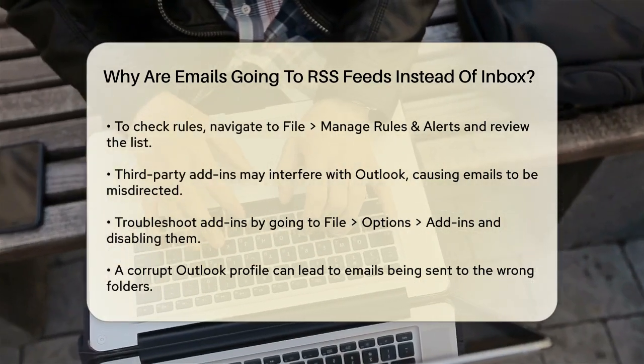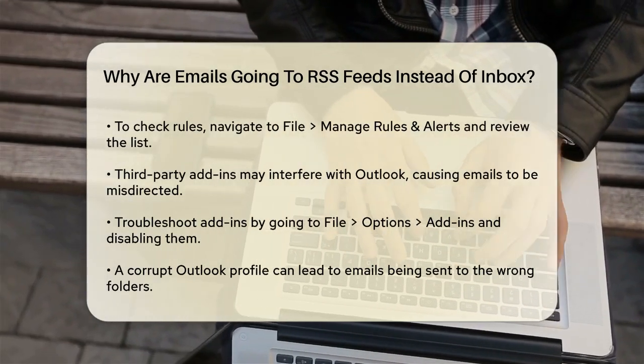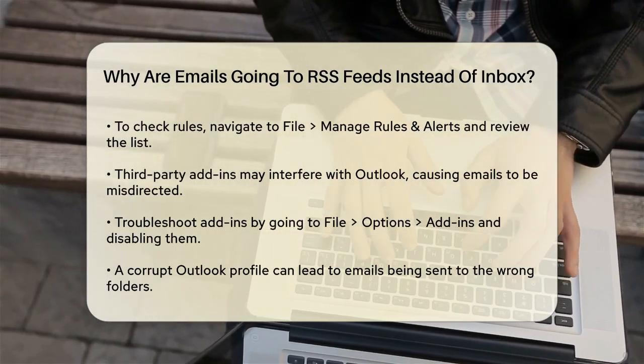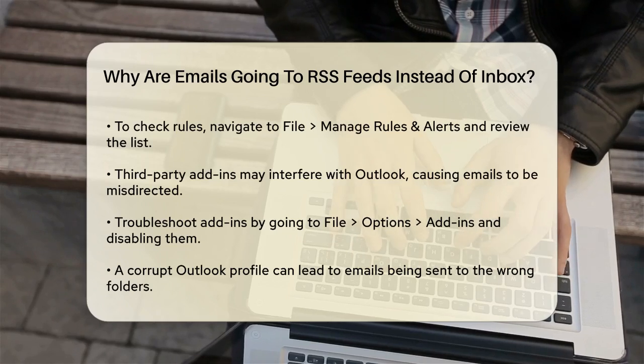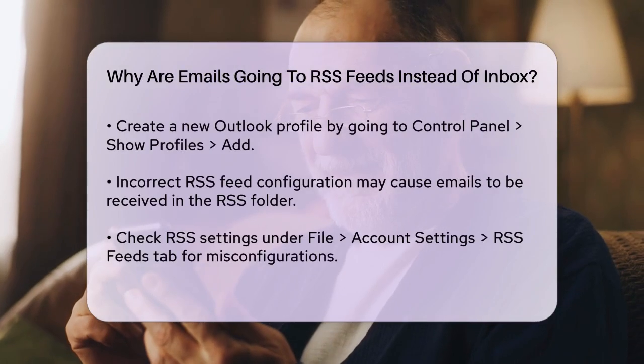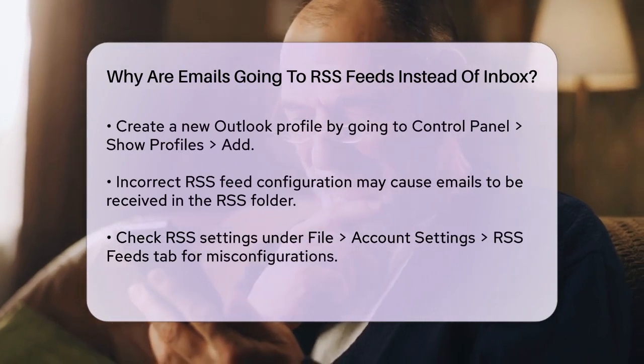A corrupt Outlook profile can also lead to this problem. If your profile is corrupted, it can cause various issues, including emails being directed to the wrong folders. Creating a new Outlook profile can resolve this. Go to Control Panel, Show Profiles, click Add to create a new profile, and set up your email account in the new profile.